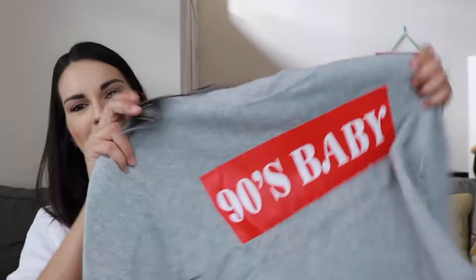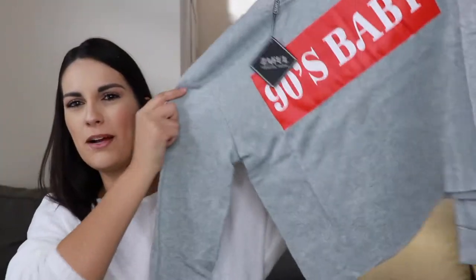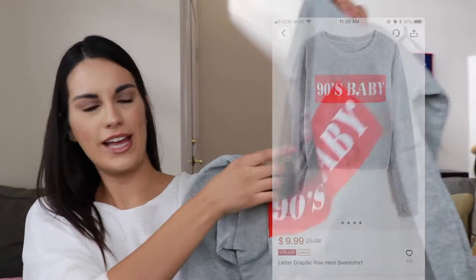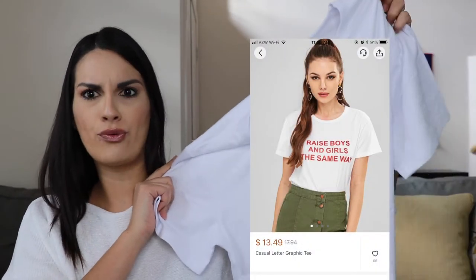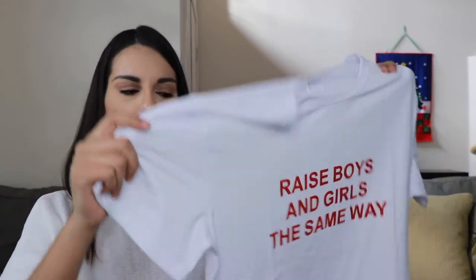The next item is this 90s baby sweater crop top. It's gray and it has the lettering in red. The next item is another t-shirt that says 'raise boys and girls the same way.' I just think it's a very true statement — a very positive message to raise children like children.